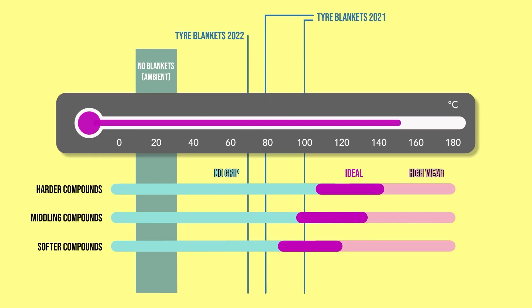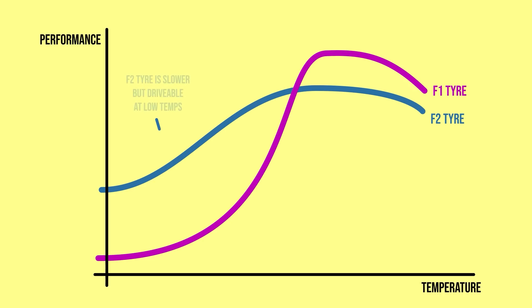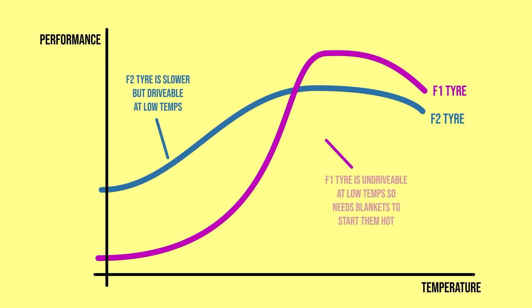Eventually the tyres will have to work from ambient temperature — at the moment they just don't, but they can be designed to. Formula 2 does not use tyre blankets; their tyres are made to handle that, but the performance difference between a cold tyre and one that's been worked up to temperature is significant without being dangerous. This is actually a crucial part of race strategy in Formula 2 — managing that slow outlap from the pits while heating up the tyres without losing a net position to your rivals is super interesting to watch. So F1 can really only benefit from this.